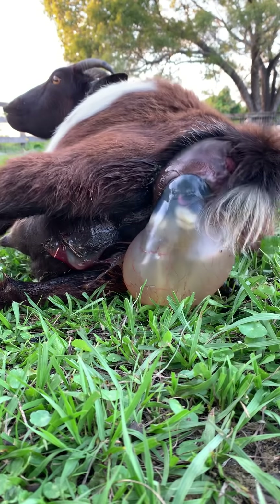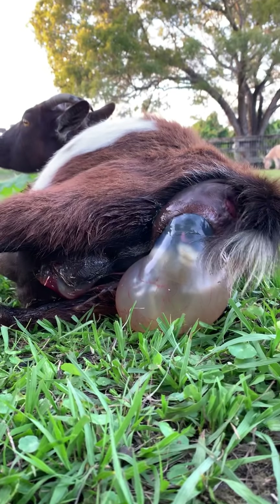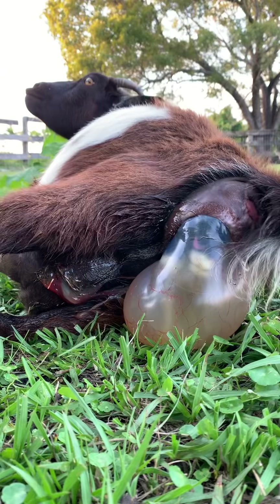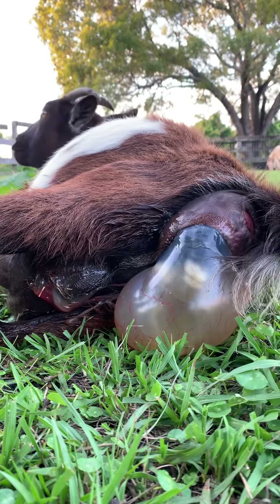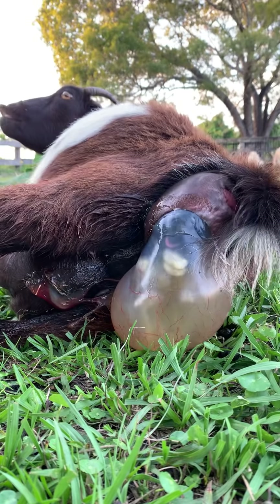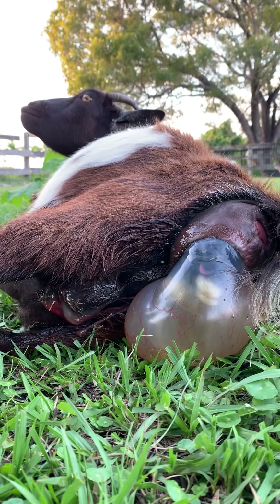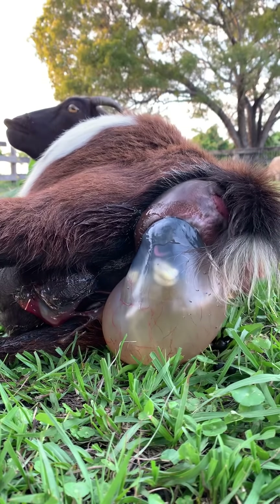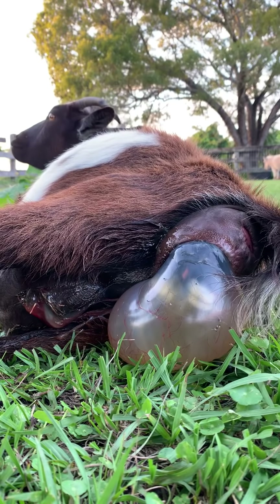You got it, baby girl. A couple of pushes. Come on, a couple of big pushes. You can see the feet starting to move — the tongue goes in and out of her mouth. See that tongue? It's going in and out.